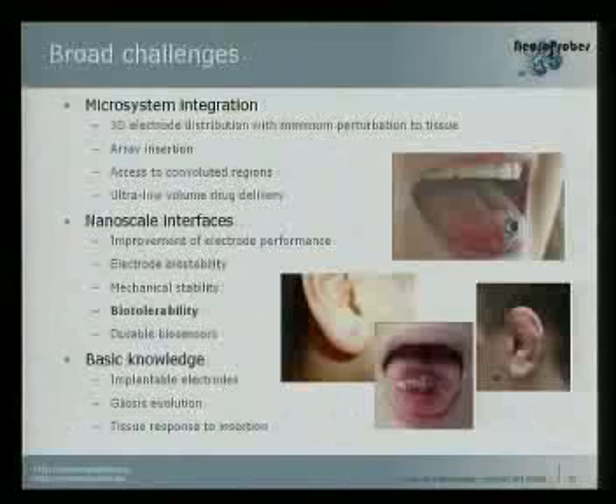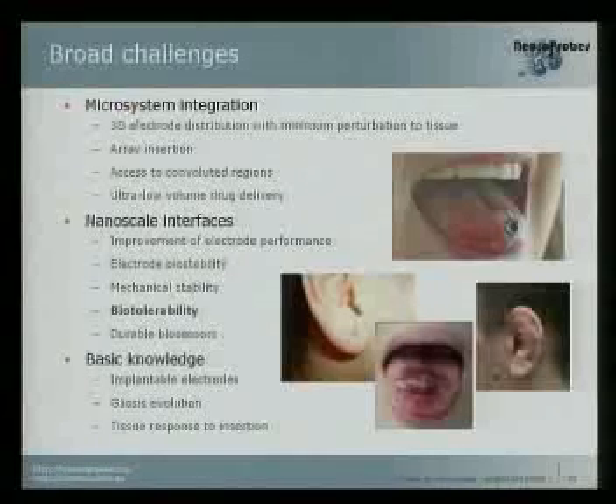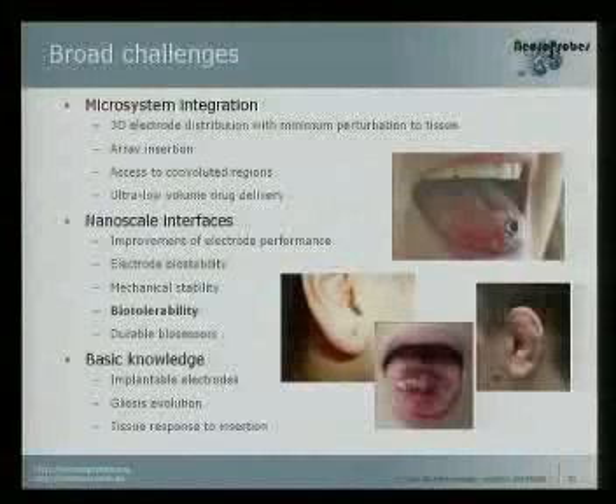The system is able to work not only in vivo but also in vitro experiments. Some of the main challenges we have right now: we need to improve the three-dimensional distribution of probes, because it is a problem to insert many probes at the same time. The brain surface is not flat, so we are trying to adapt our technology to the convoluted regions of the brain. There are also problems related with what happens at the nano-scale interface.